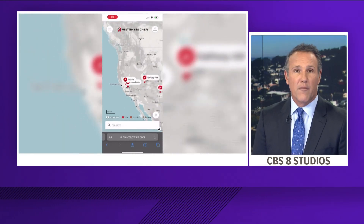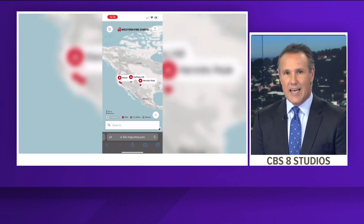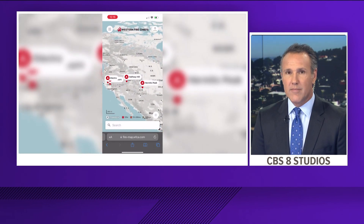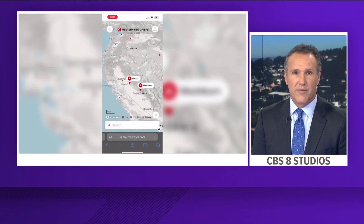It is of course fire season, and Western fire officials are trying to make it a little easier for you and first responders to keep track of active wildfires in real time. Tonight there's a new first of its kind fire map. CBS 8's Ariana Cohen learned all about it from a retired fire chief. If there is a fire near you or you're in a dangerous situation, there is now an easily accessible fire map you can use.